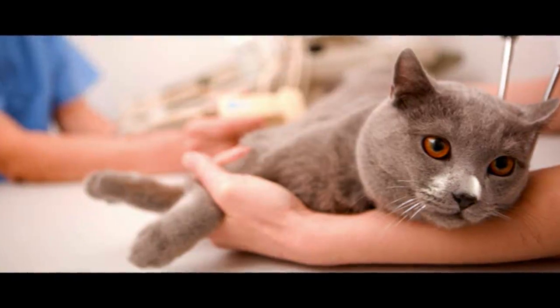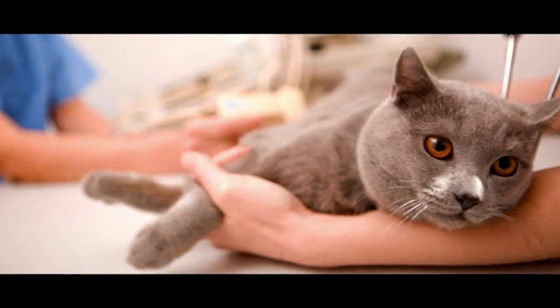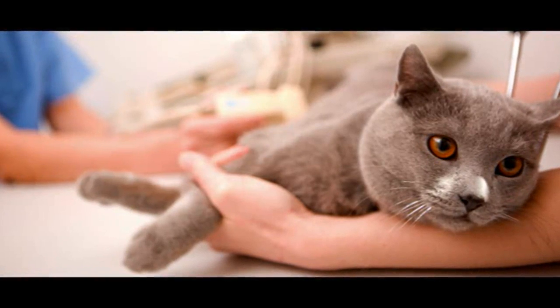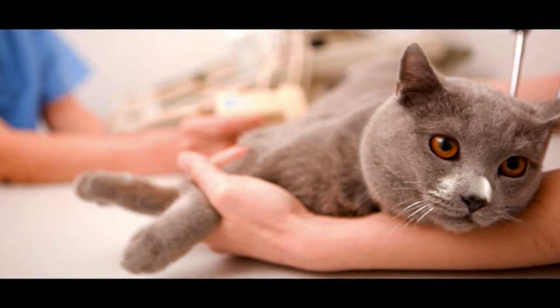Inactivity and obesity can lead to a higher risk of diabetes in cats. We explore the causes of feline diabetes and provide advice to help lower the risk for your feline friend.